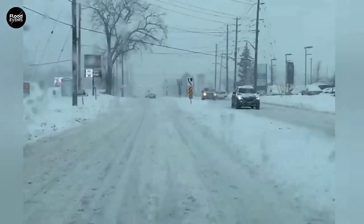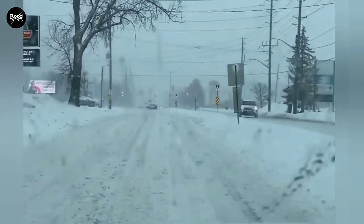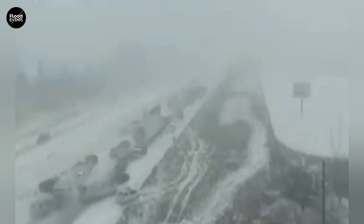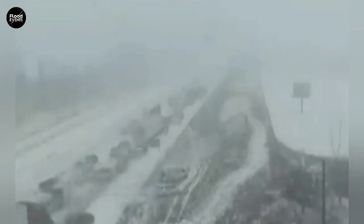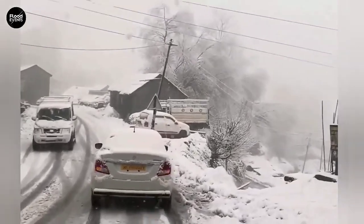Many drivers, when their car starts to skid, instinctively slam on the brakes — but that's actually the worst thing you can do. When the tires lock up, the car slides uncontrollably over the black ice and you completely lose control. The correct response is to gently release the accelerator, steer in the direction of the skid, and allow the car to regain its balance naturally.